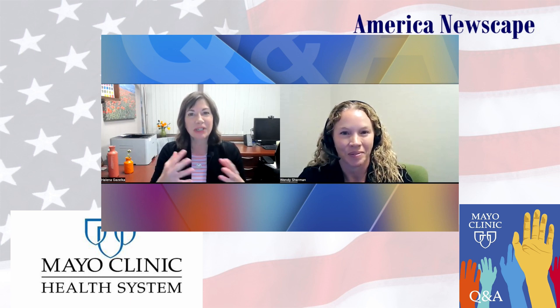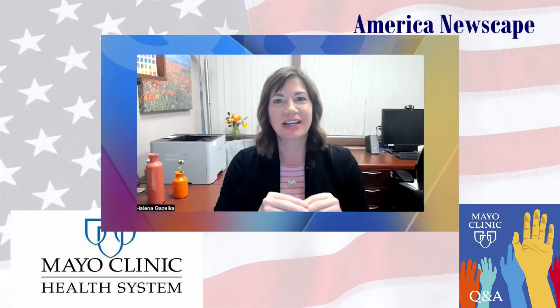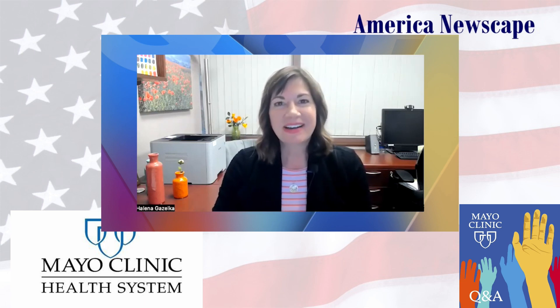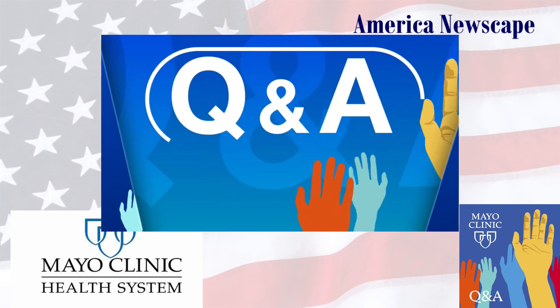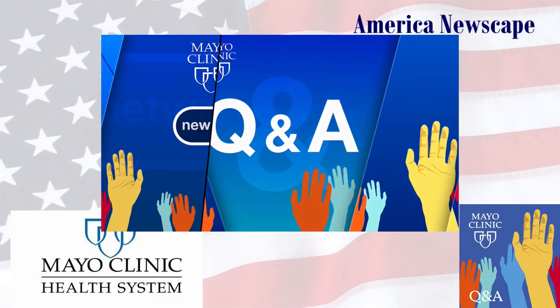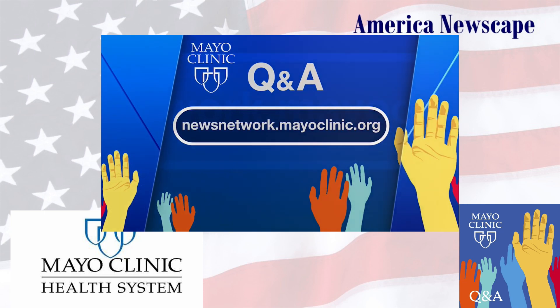Thank you so much for being here today, Wendy — this has been a fascinating conversation. Thank you for having me. Our thanks to Mayo Clinic Neurologist Dr. Wendy Sherman for being here today to talk to us about how liquid biopsy is being used to treat metastasis into the cerebrospinal fluid. I hope that you learned something — I know that I did. We wish each of you a wonderful day. Mayo Clinic Q&A is a production of the Mayo Clinic News Network and is available wherever you get and subscribe to your favorite podcasts.